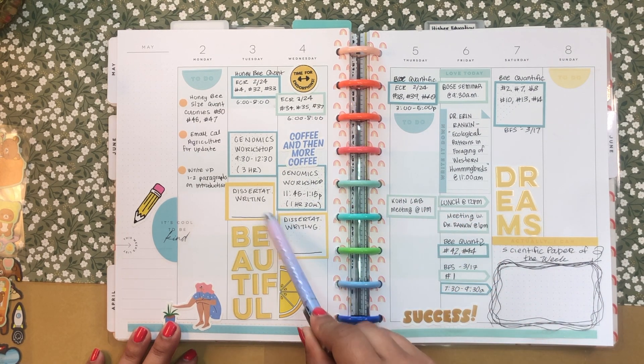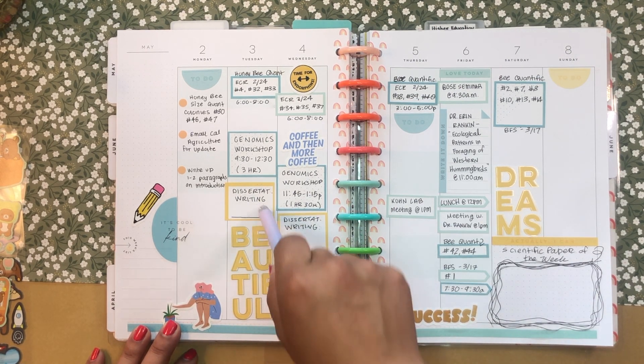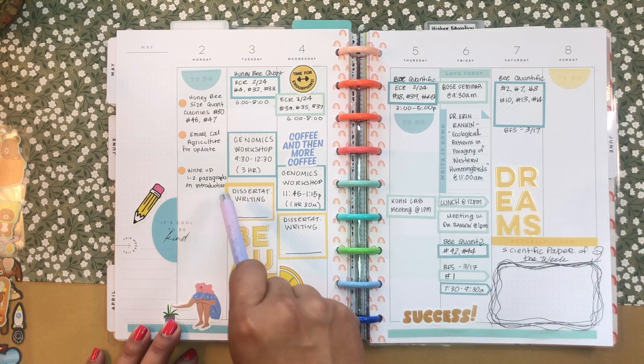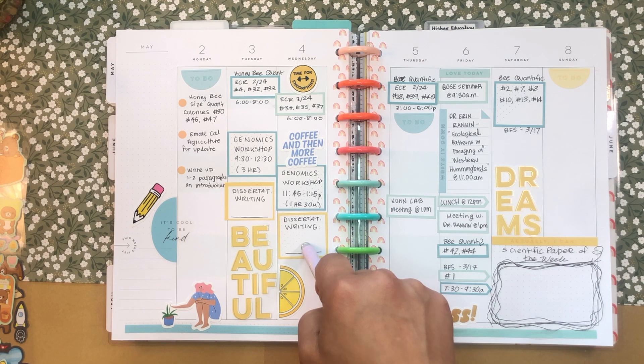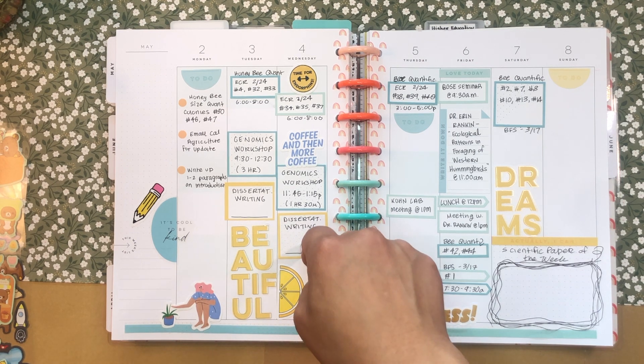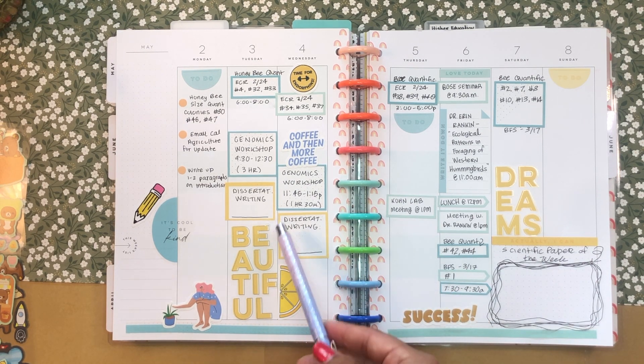I have two workshops on Wednesday that I don't want to schedule quite yet — I want to wake up and then decide what time I'm going to do these dissertation writing workshops. I call them workshops, but they're just times where I sit down and do a certain task. I like to call them workshops because it gives me motivation to complete them — giving them a formal name makes me feel more inclined to attend and accomplish them.